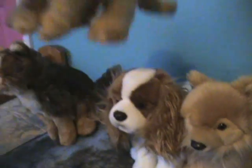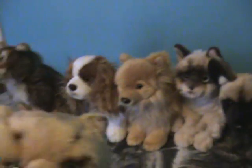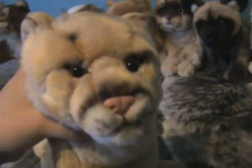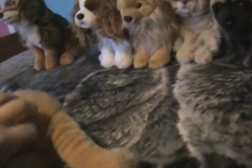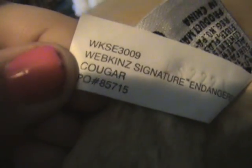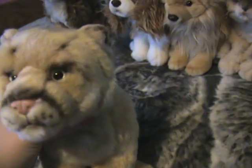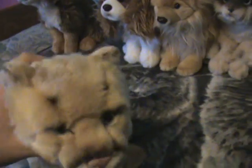Then I got the Webkinz Signature Endangered Cougar. I love her a lot. Here she is, all cool looking, and here's her W on her front paw. Originally I named her the Golden Panther, but I changed her name to Samantha — Sam for short — because she's kind of like a tomboy.